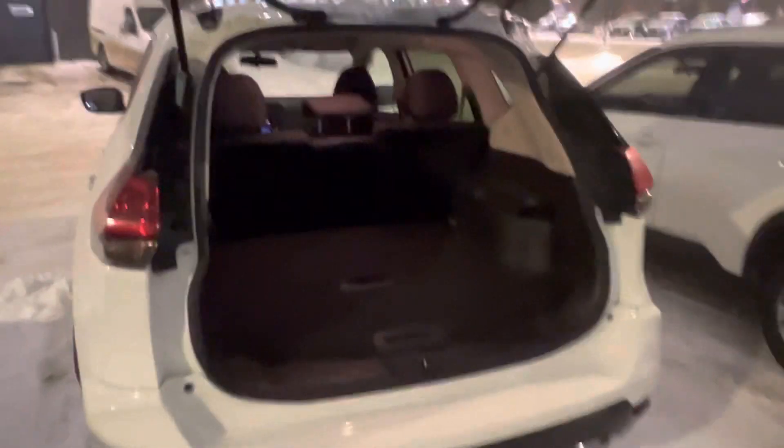Starting at the back, you've got a manual liftgate and nice big trunk space. It's got the divide-and-hide storage, so you can flip this up — if you've got groceries that are going to roll, you can flip it up so it stops that stuff from rolling around. This side is also maneuverable, so you can mix and match those two pieces the way you'd like in your trunk.